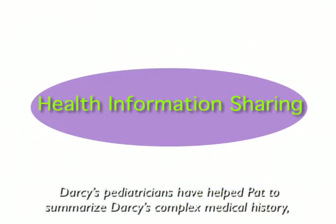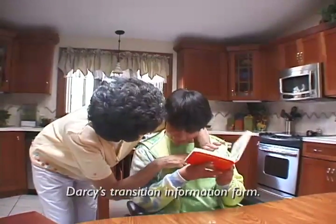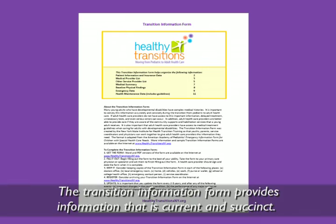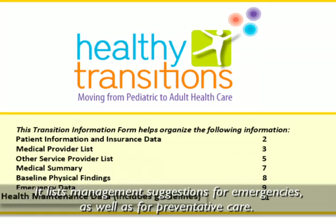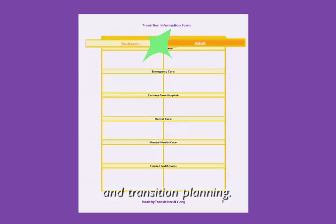Darcy's pediatricians have helped Pat to summarize Darcy's complex medical history as Darcy transitions to a new group of adult healthcare providers. Starting at age 14, Pat and Darcy's physicians have reviewed and updated Darcy's Transition Information Form. This form has helped guide the transition process. The Transition Information Form provides information that is current and succinct, and lists management suggestions for emergencies as well as for preventative care. It is a tool that promotes health information sharing and transition planning. Sample forms are available at www.HealthyTransitionsNY.org.